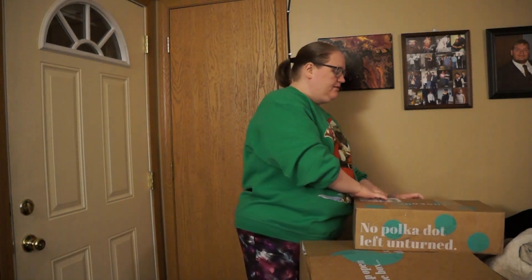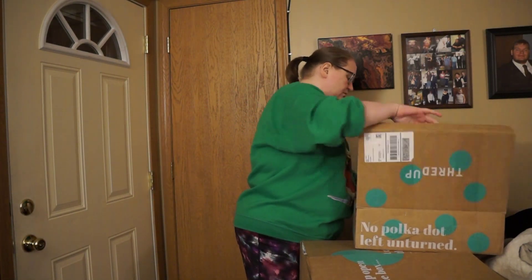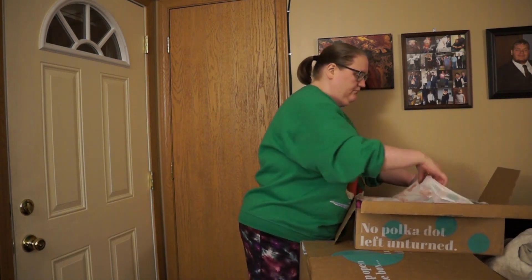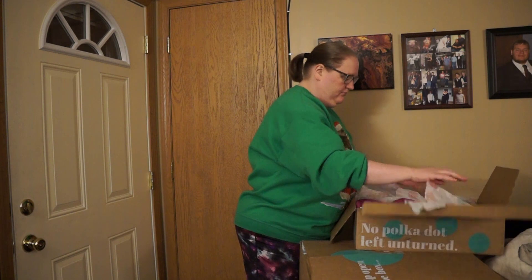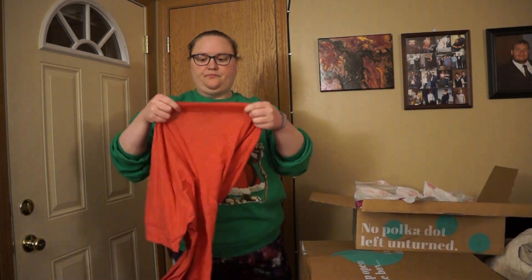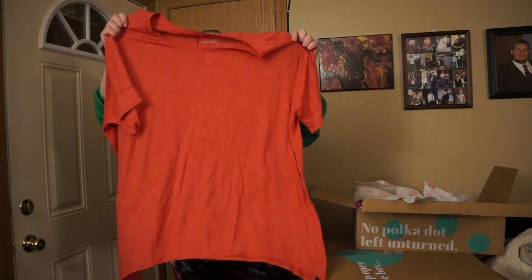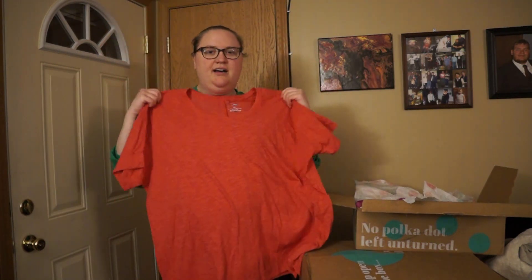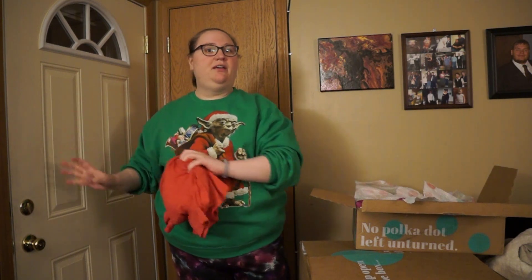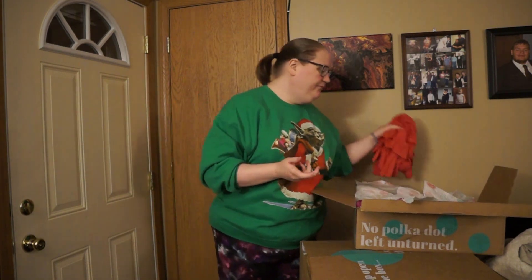Let's do box number two. Sonoma 2X — like that space-dye heathered style. It's cute, it's really oversized. I feel like these boxes are either really really big or really really small for some reason.